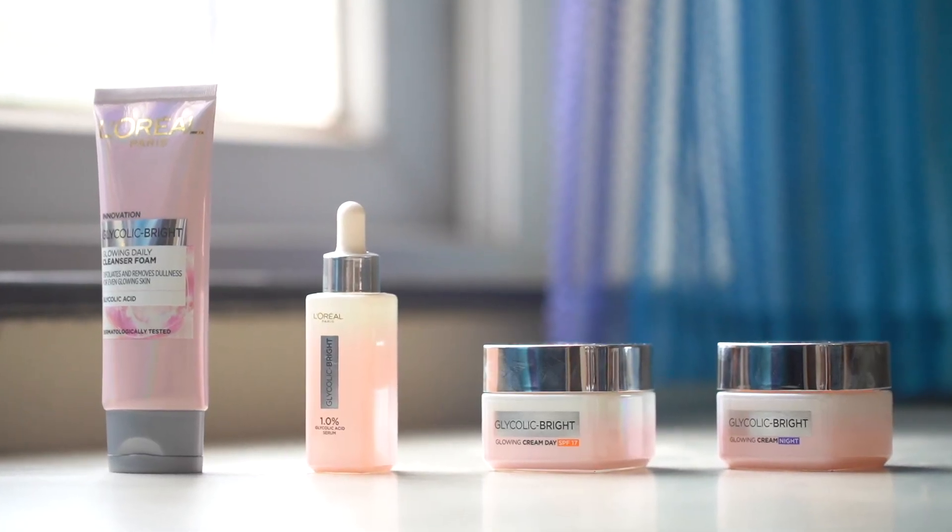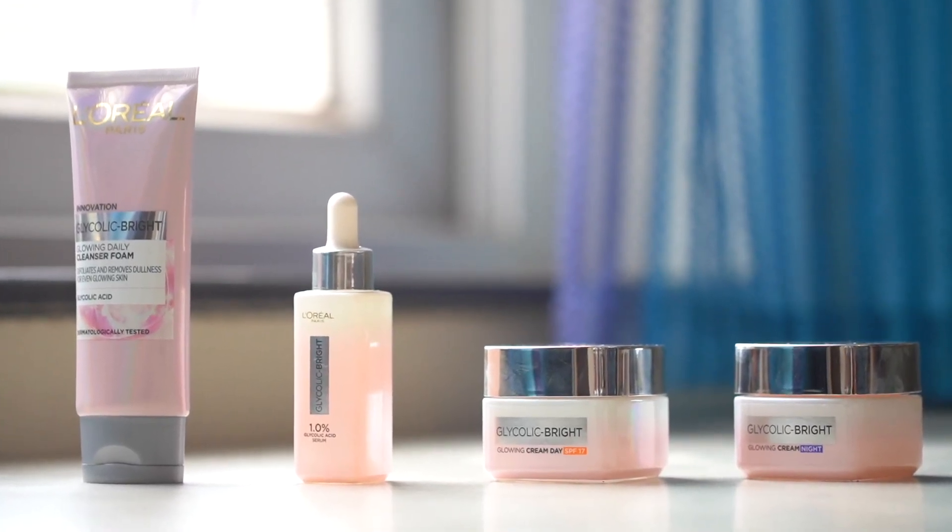The four products in the range are: a Cleansing Foam Wash, a Serum, a Night Cream, and a Day Cream.